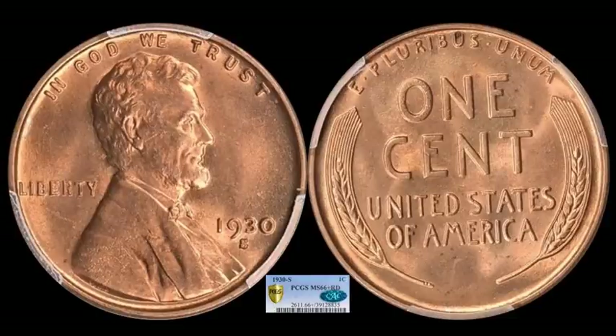We're getting into a little earlier material. We've seen quite a few pre-1940 Lincoln pennies making their way into the market. Here's a 1930S — a really representative example for the date. It grades out PCGS Mint State 66 Plus full red. It does have a little bit of a carbon spot in the U of Pluribus on the reverse. It is CAC certified and this one sold for $2,316.38.